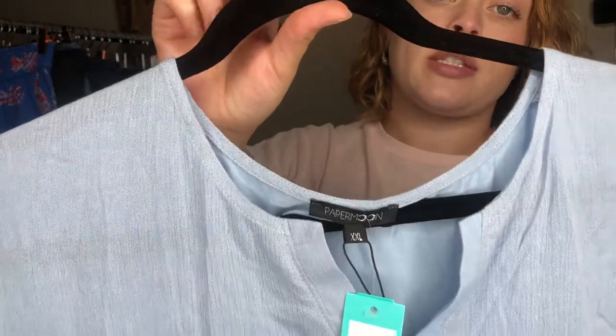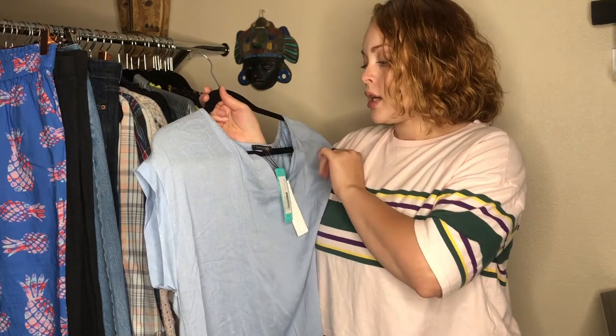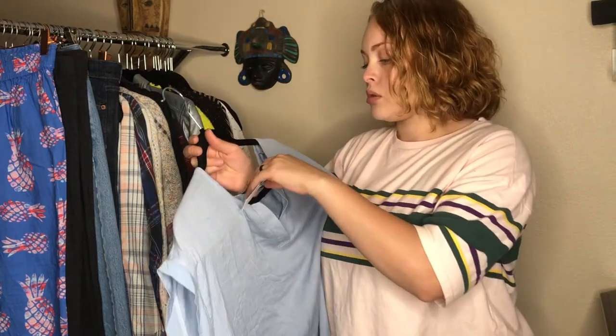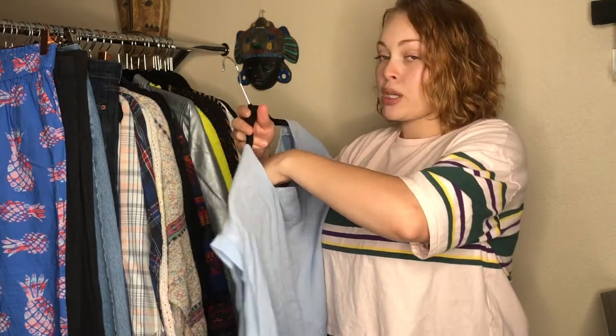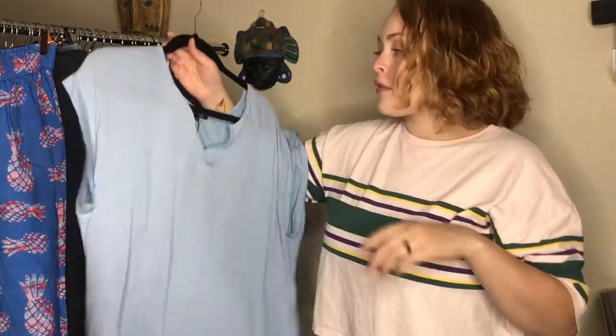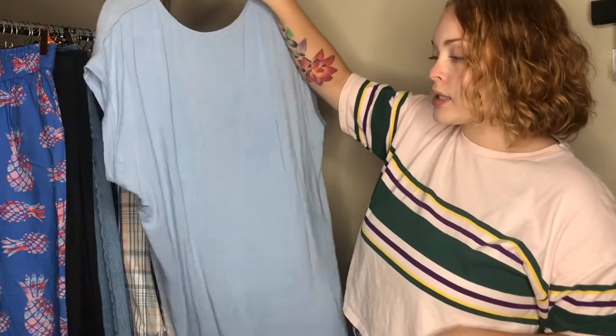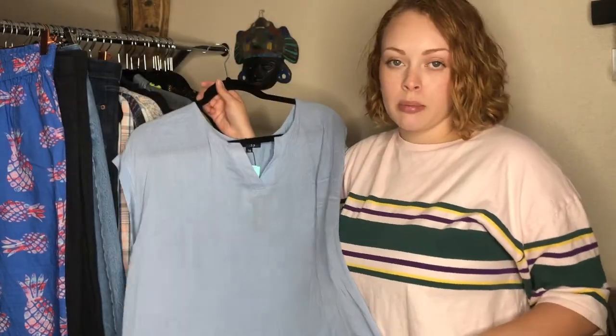I also got this Paper Moon piece, which is a Stitch Fix brand, size 2XL. I love picking up plus size — I don't think it's easy for larger women to come by really cute pieces. This is not my absolute favorite piece ever, but it is really cute. It is new with tags, it was in the bins, and it's now going to be in my Poshmark closet.